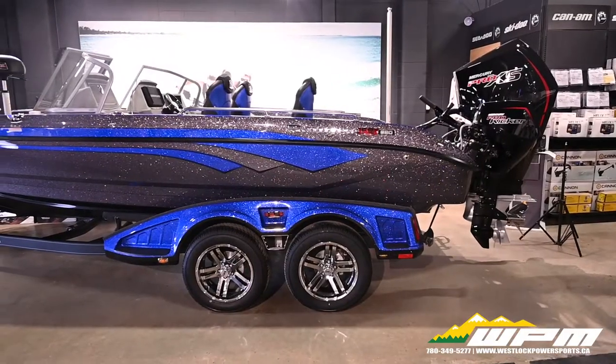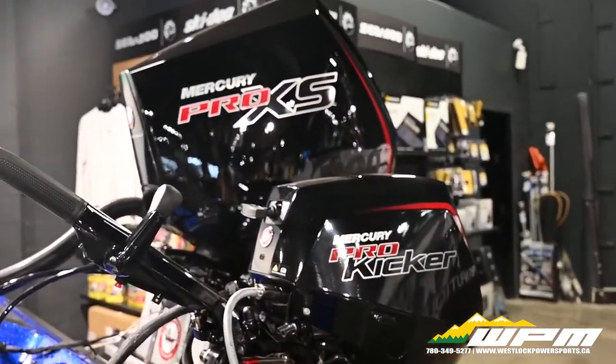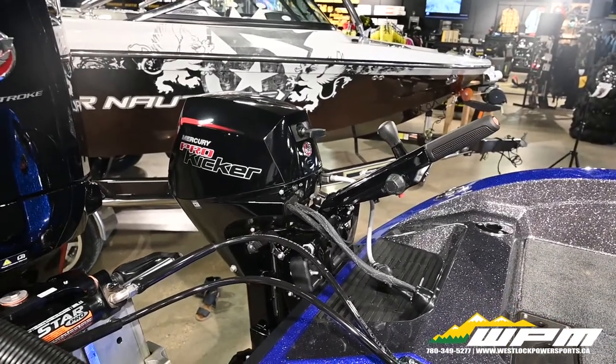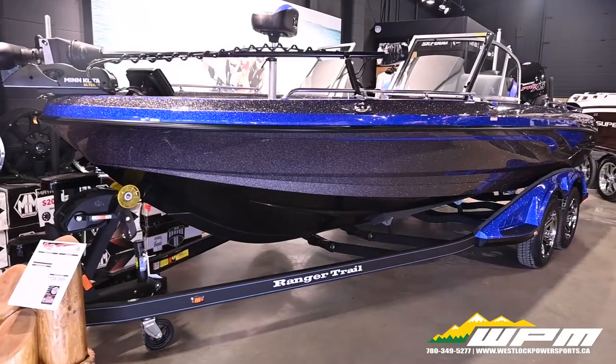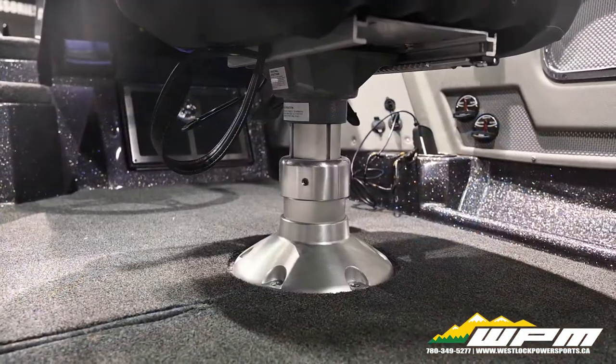Package highlights include: Mercury 300 Pro XS DTS, Mercury 15 Pro Kicker Tiller, Ranger custom tandem trailer with front ladder and e-brake, crank battery, battery charger gauge, and air ride pedestal and seats.